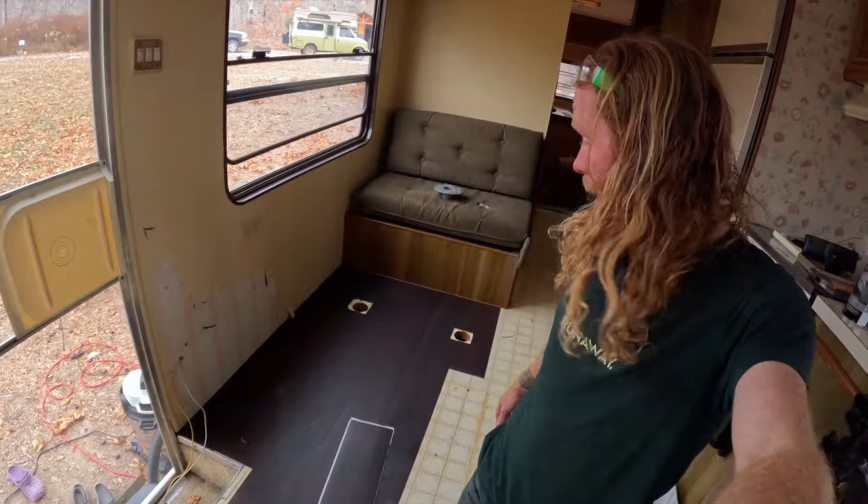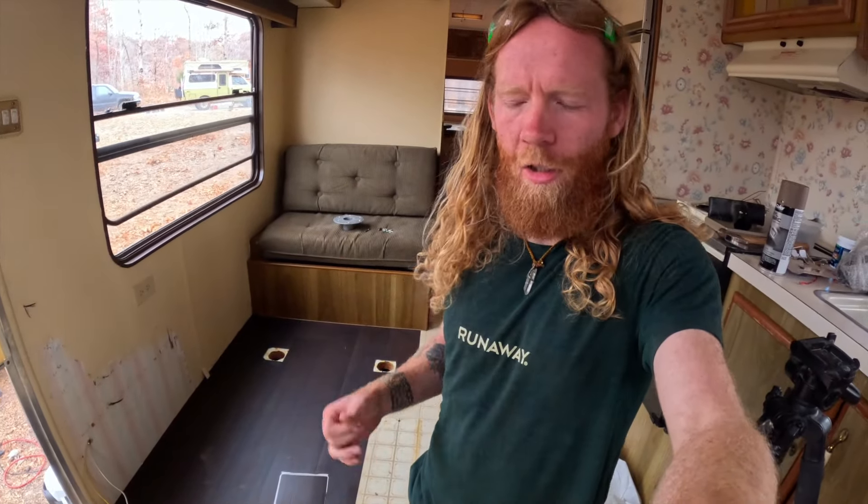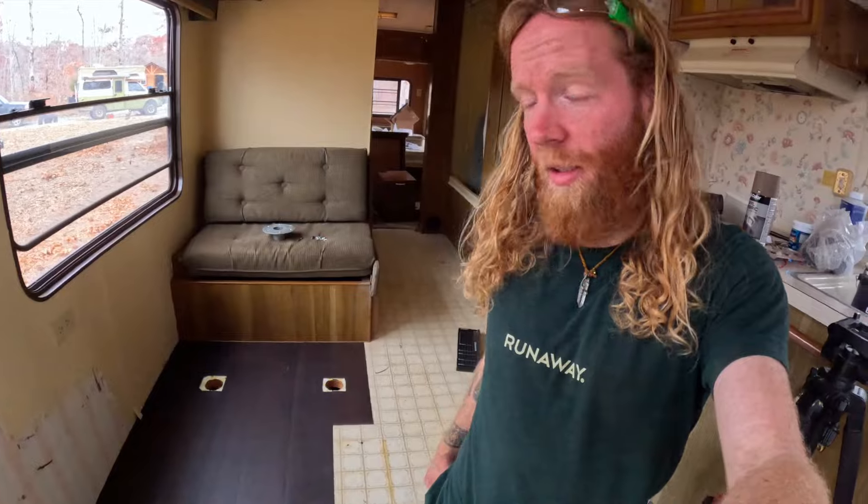Update on the flooring: they're going in pretty good. I'm definitely going to be trimming around the edges because there's not really a way to get a perfect meeting at the edge. But other than that, they are laying very nicely and I think they're going to look pretty good in this space. Maybe halfway — still got a lot to go. Let's peel them and stick them.